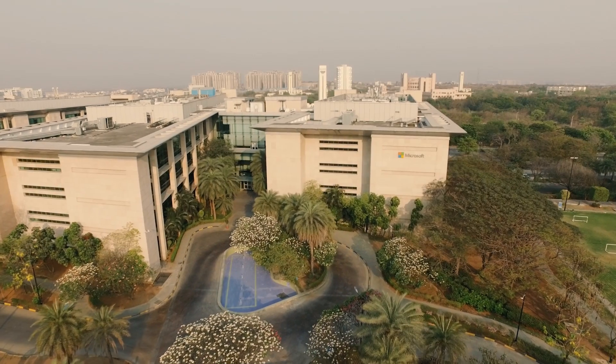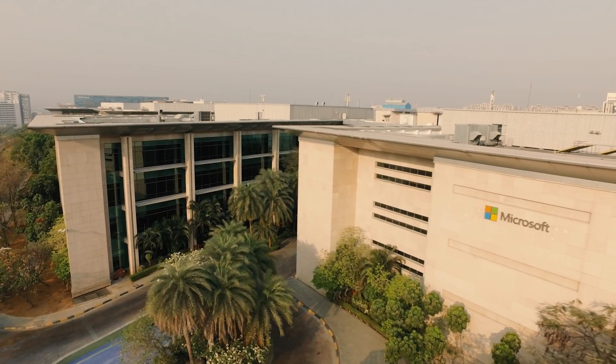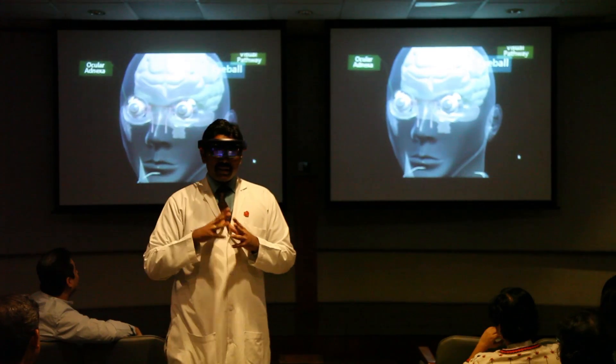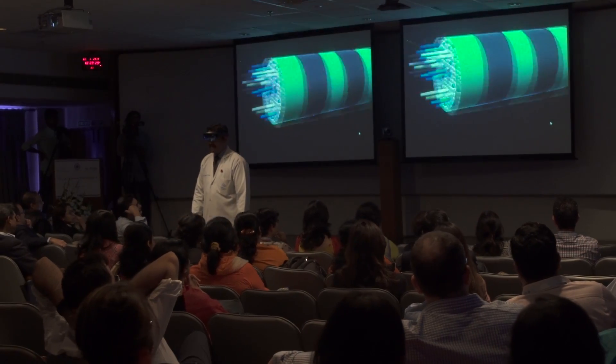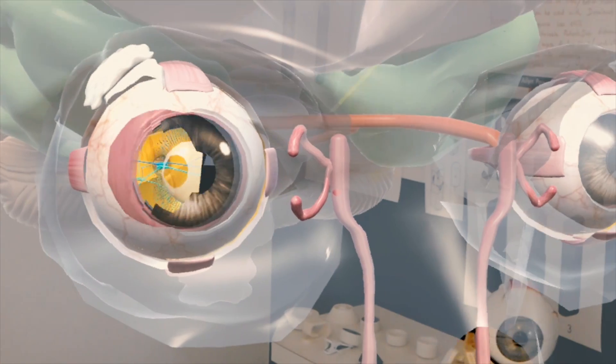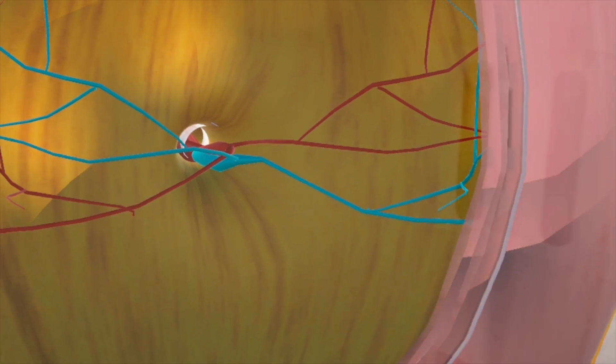We are really excited about our partnership with LV Prasad Eye Institute, and now we are taking this partnership to the next level by bringing in mixed reality technology with HoloLens, and seeing how we can revolutionize the field of medical education — something very rich, where students and faculty can actually interact in a kind of 3D mixed reality environment, literally to the extent that you can go inside the eye and see it from within.